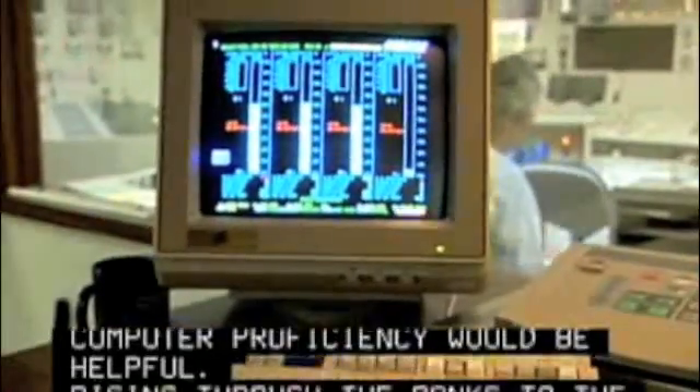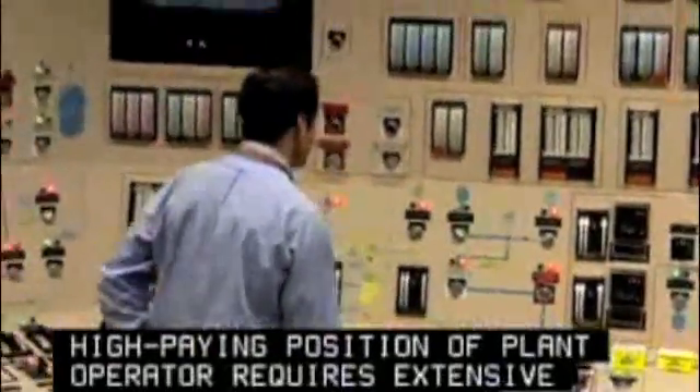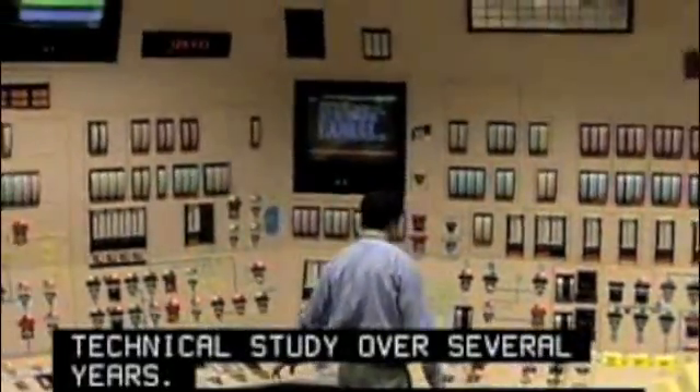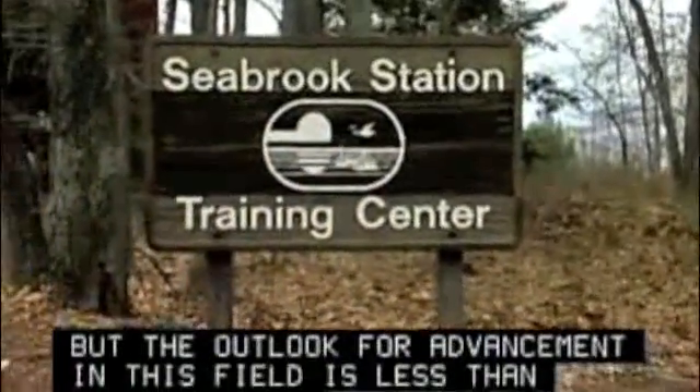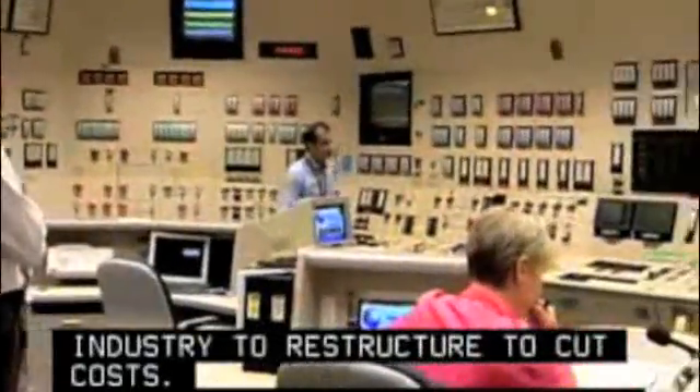Rising through the ranks to the high-paying position of plant operator requires extensive on-the-job training and technical study over several years. But the outlook for advancement in this field is less than electrifying. Deregulation has forced the industry to restructure to cut costs, and that includes cutting jobs.